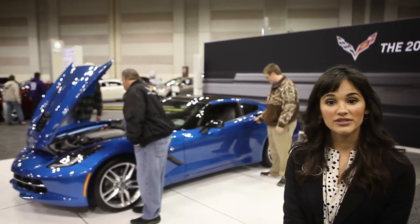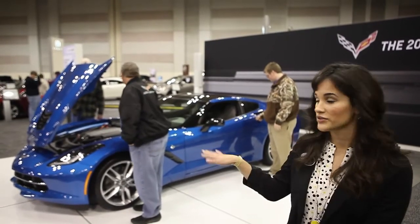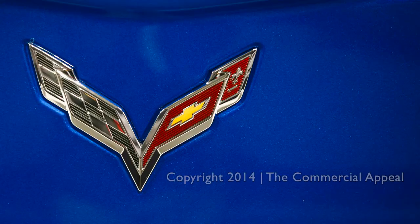The top is removable. It's made of carbon fiber, weighs very little. I can do it myself, and it stores very easily in the trunk in the back. You should come check it out — thank you.